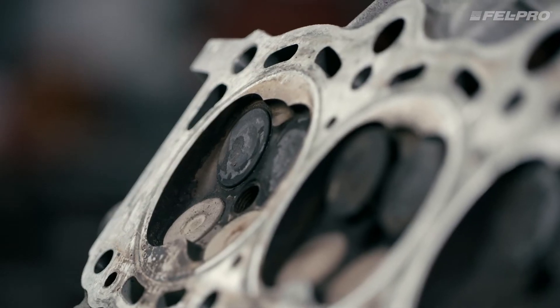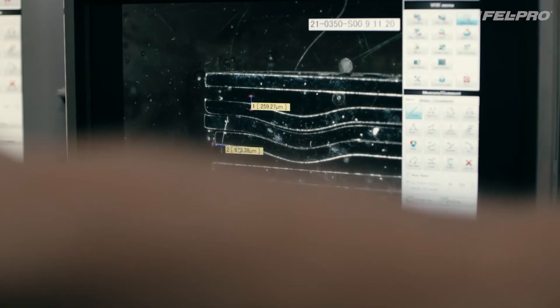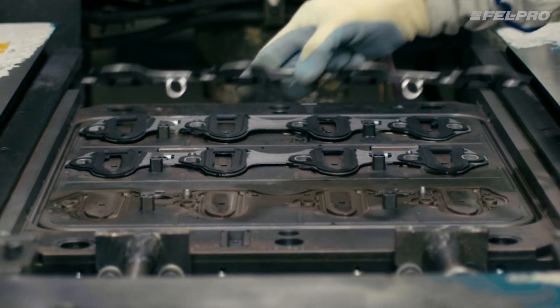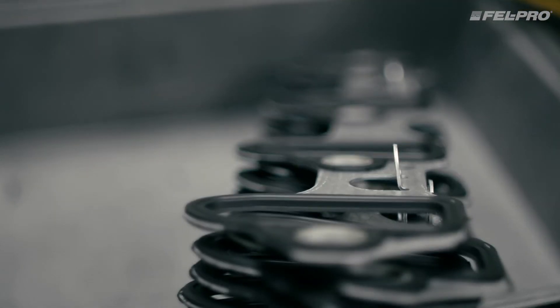Our engineers look at the original equipment's problems and develop fixes for them. For instance, coolant was causing an intake manifold gasket to fail, so we designed the Permadry Plus gasket with a steel aluminized carrier and a new molded rubber formulation that resists coolant.